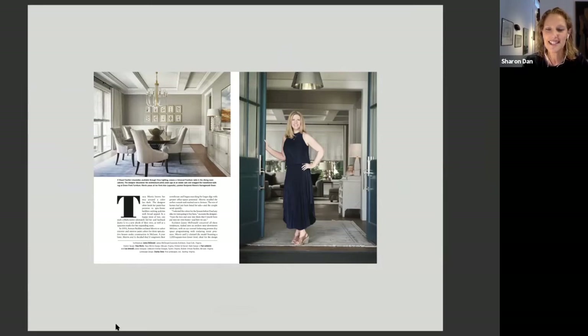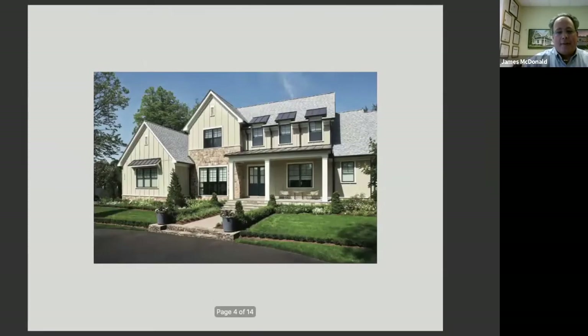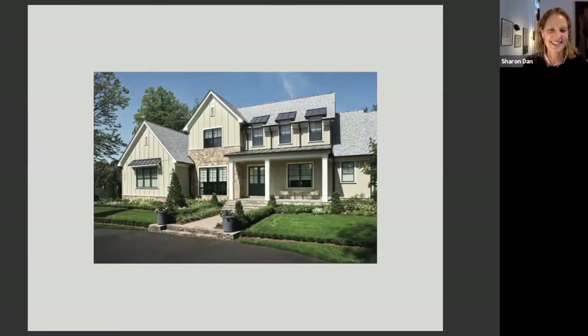Hi James. How are you doing, Sharon? I'm doing well. Welcome. Glad we could get together on this wonderful weather. Good to see you.